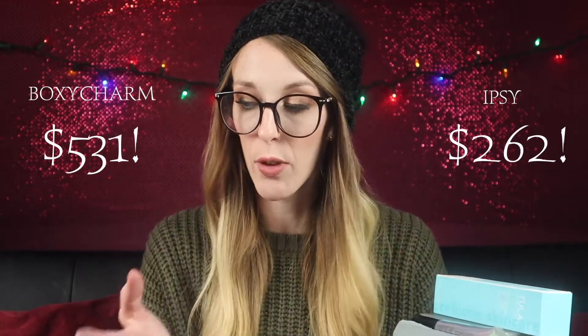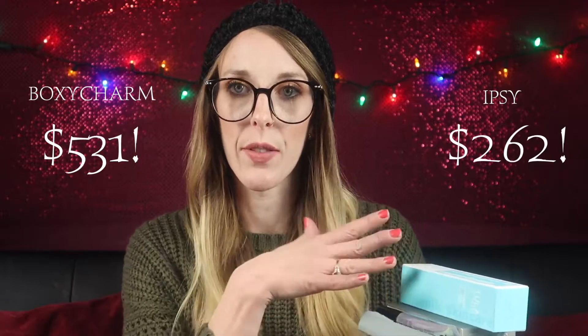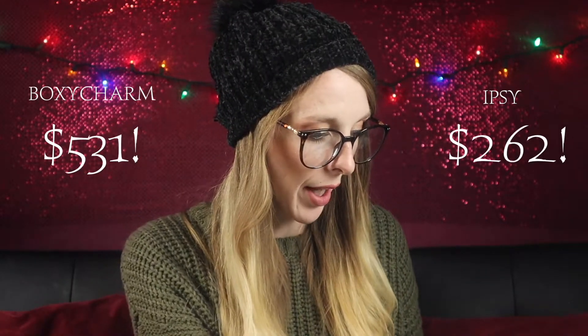That was everything in the Ipsy bag — a palette, a brush set, a contour palette, a mascara, and a facial scrub. I feel like the boxes were very similar. I'm really curious to see how much the total is for each box — I will put the totals up on screen. The BoxyCharm was $50 every three months and the Ipsy was $25 a month. I wonder who won.